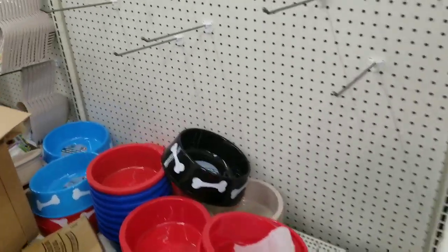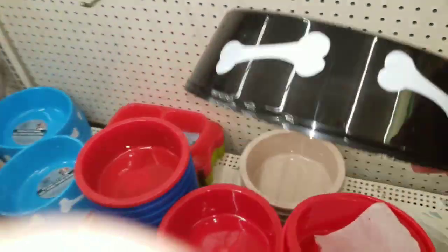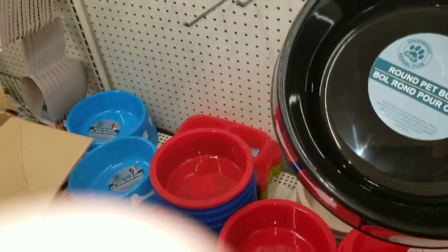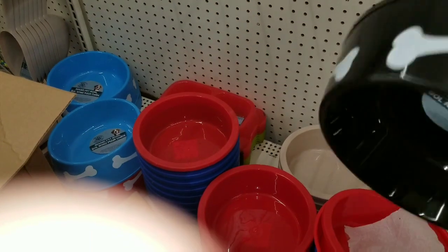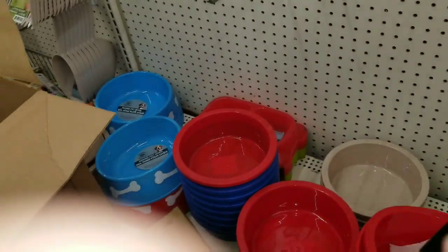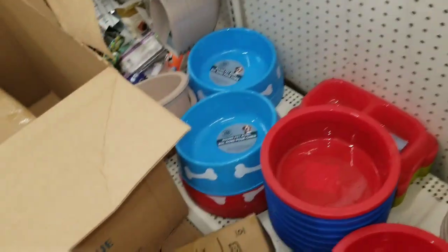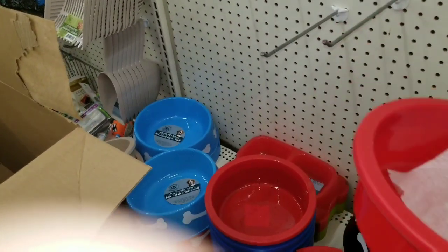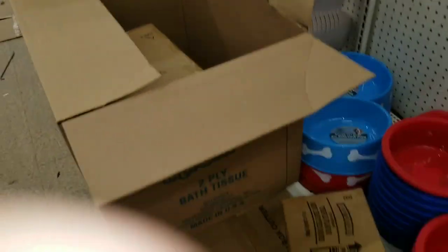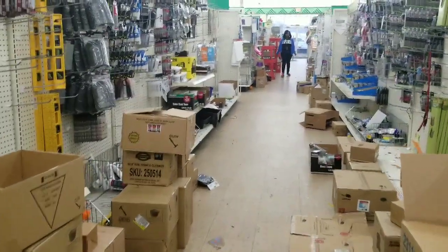Look at that bowl — is it not the cutest stinking bowl? It's very flimsy though — I can bend it in half. The bowls I have are awesome: they're thick, heavy, and don't break. Oh look, other colors! Of course, I have a dog that would destroy them.